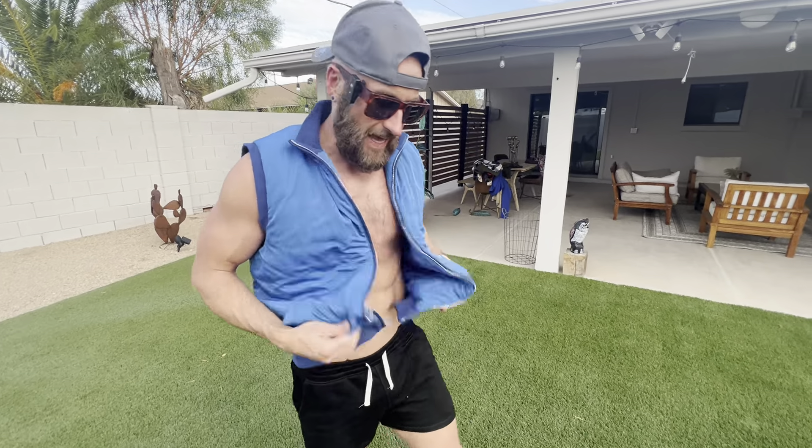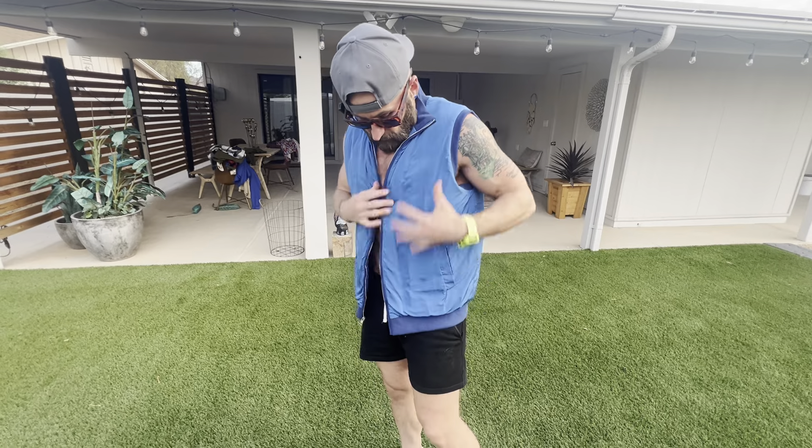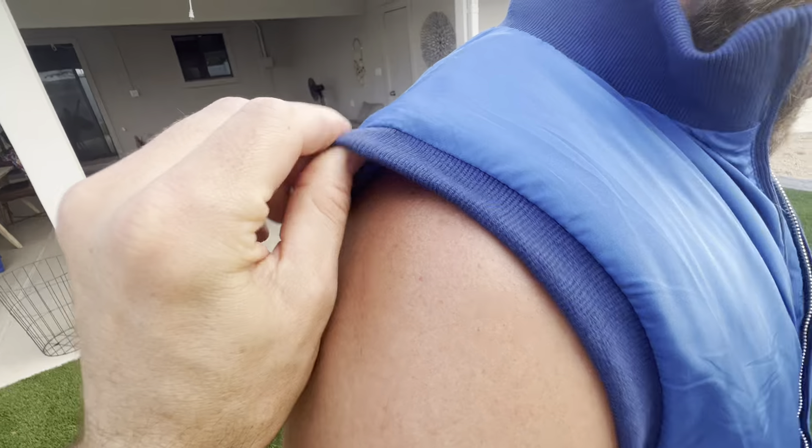It's lightweight. It's not like heavy or anything, but it's definitely got that puffer vibe. I love the shininess — there's something about it where I just think it... I don't know. I think it's sweet.